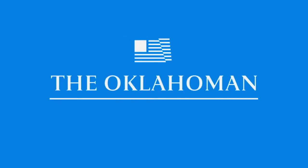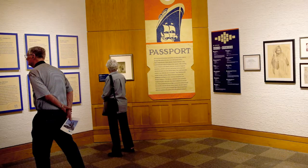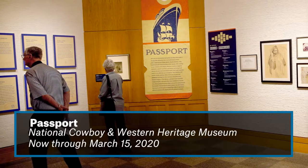Passport is the latest exhibition generated by the museum's research center. The research center houses the archival collections and the library here. We have large collections — more than 800,000 photographs, 45,000 books. We have maps, manuscripts, film posters, but also artist collections.